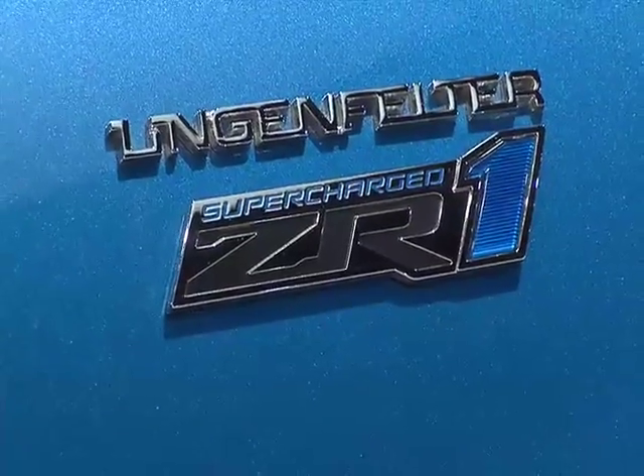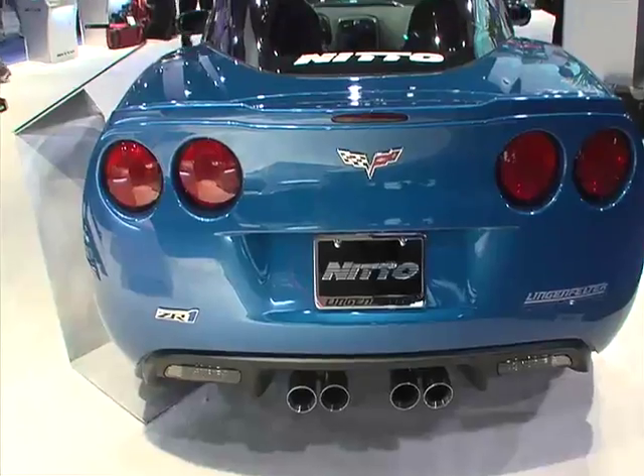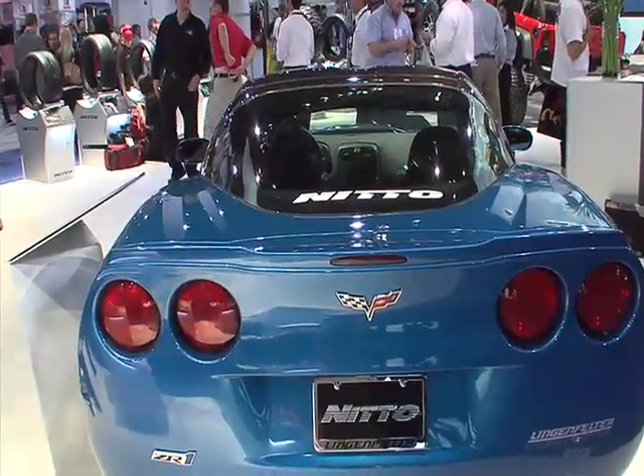We have a smaller pulley on the top of the supercharger, which is about 2.6 inches. We have 10% overdrive on the TV dampener, so we put a larger dampener on the car to speed up the supercharger. GM probably spins the supercharger at 14,000 RPM — we're probably running pretty close to 20,000 RPM on the supercharger right now.